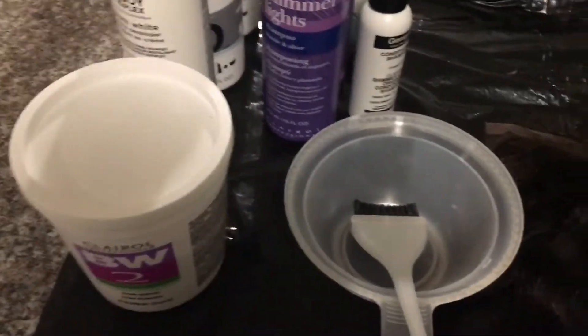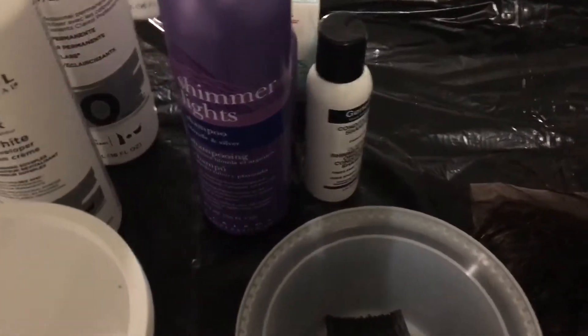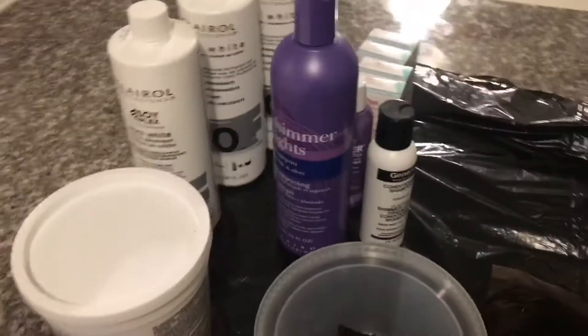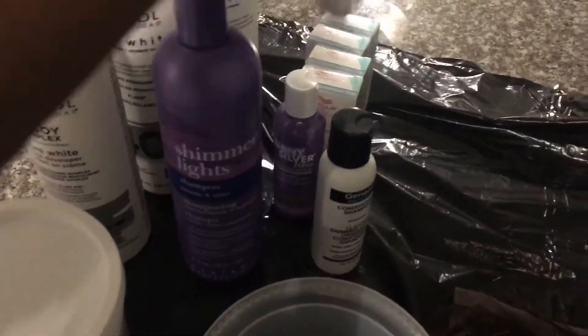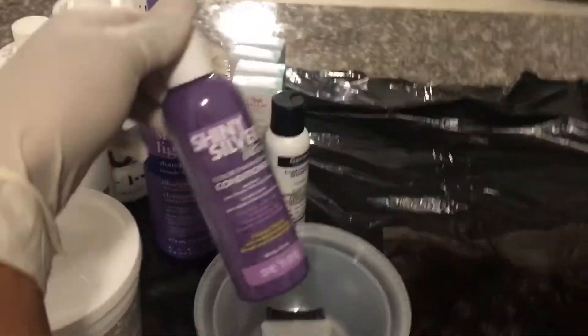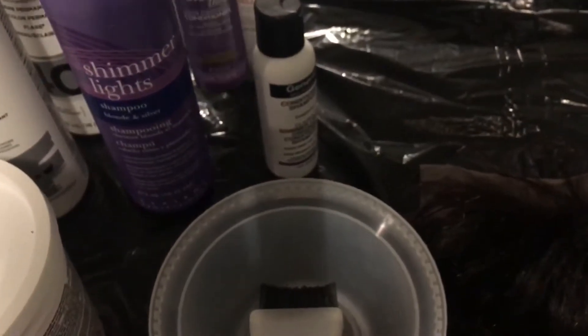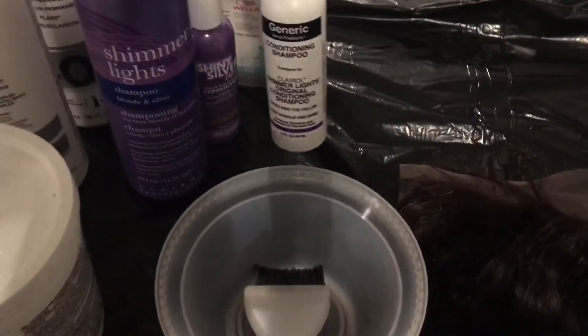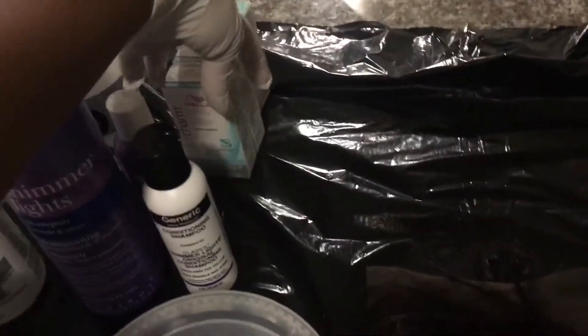I have my BW2 powder lightener. I also have my 20 volume developer and my 40 volume developer. Since I started with my 40, I'm probably just going to use the 40 volume developer — I have two of those and I'm pretty sure I won't use all of it. I got my shimmer light shampoo, but actually I went with the cheaper generic version — the silver conditioner. I also have a generic shampoo with a blue conditioner, and I have my Wella Color Charm T18 toner. So this is what we're working with today.